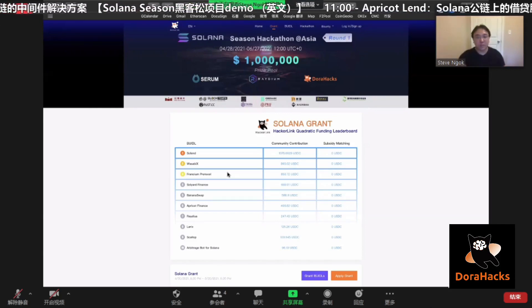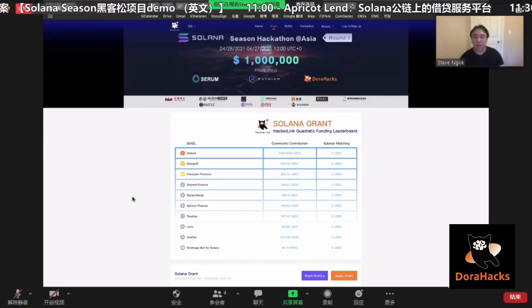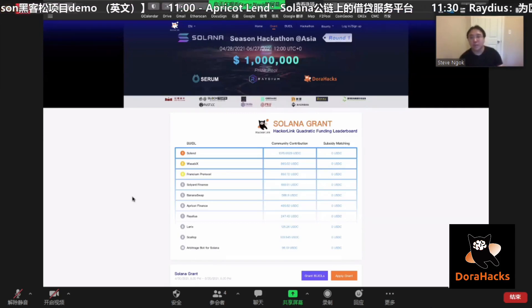You can see those are all registered on chain. If you go to hackerlink.io/grant, you can find this grant and all the information here.